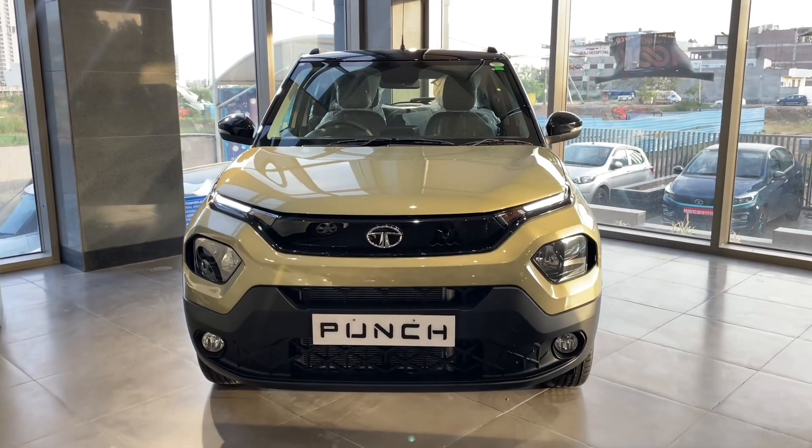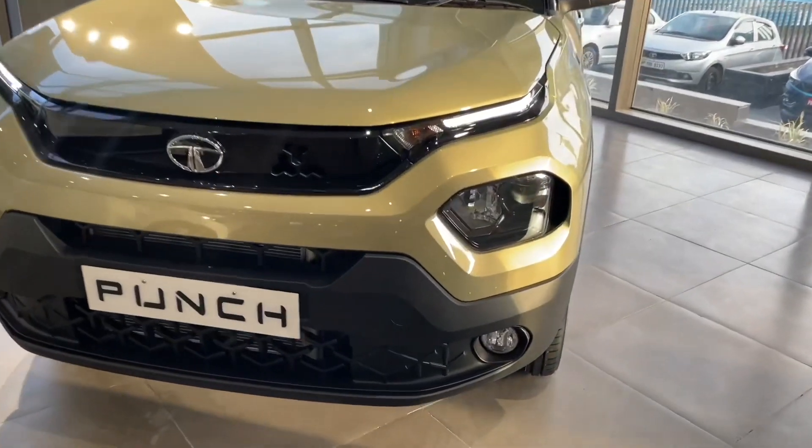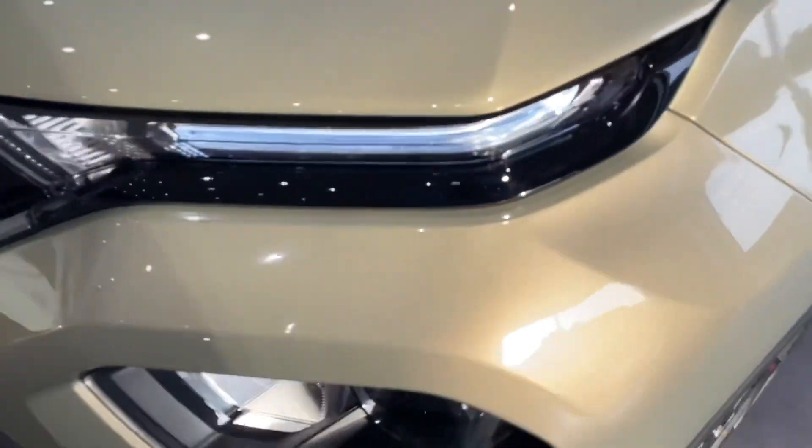This Kaziranga edition is the top-end Creative variant. The overall front look features a large bumper with full body cladding which gives the car a very SUVish look.